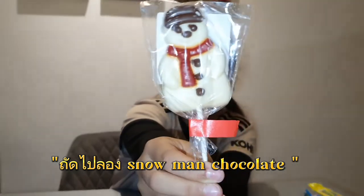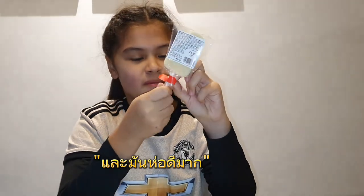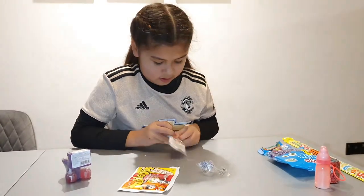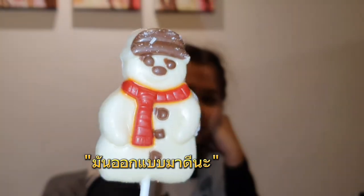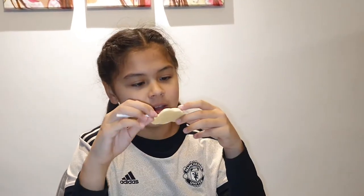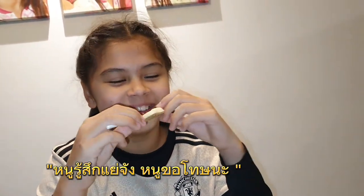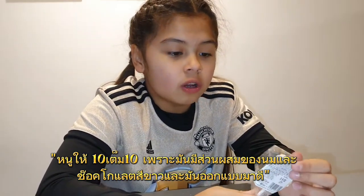Let's try the Snowman Chocolate. It looks very cute and it's wrapped up very nicely. It has a nice design. It's white chocolate — I like white chocolate — so I have to take a bite out of its head. I feel so bad, I'm sorry! I rate this a 10 out of 10 because it's a mixture of milk and white chocolate and it has a nice design.